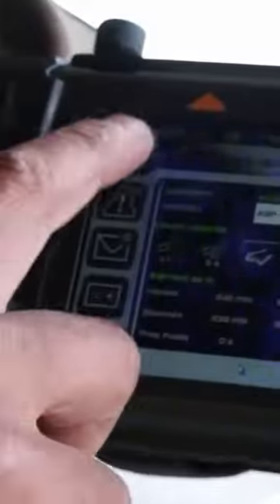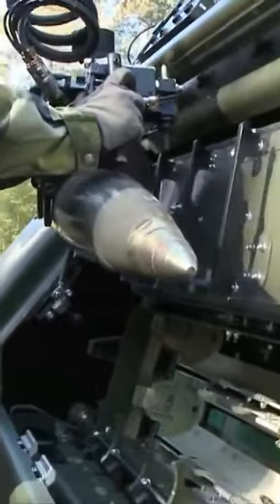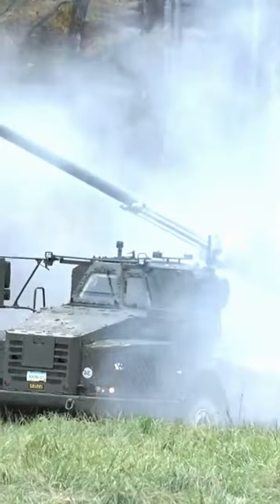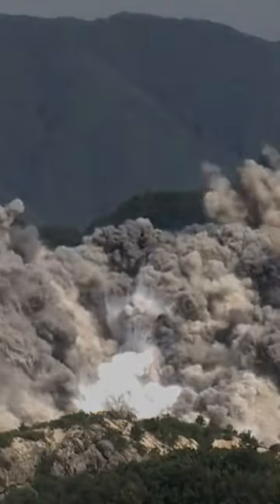Fire control technology with automatic aiming known as Sigma-10 is also amazing. It allows for remote target identification and prepares the Caesar for an attack. The French are also planning to add the ability to launch all six missiles at once. I'm pretty sure a strike like that's enough to level any fortified point to the ground.